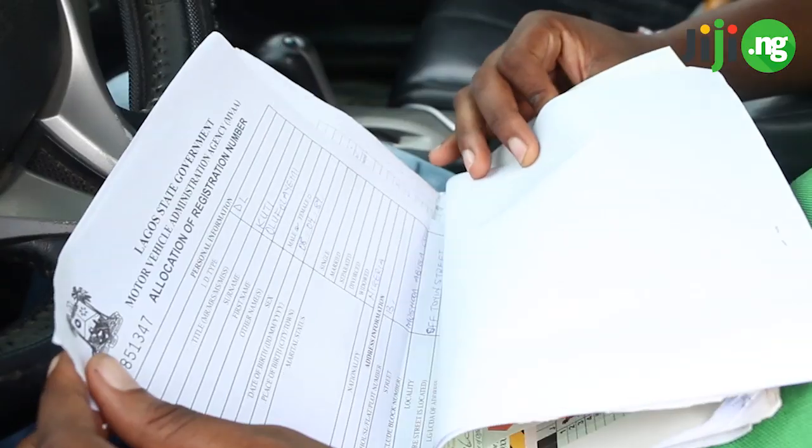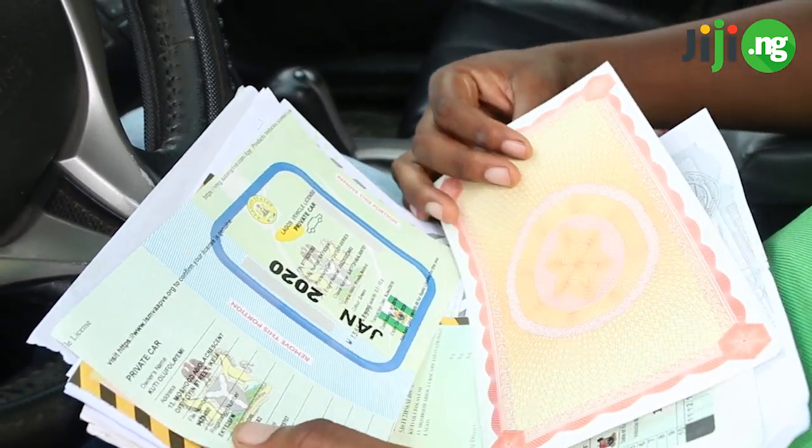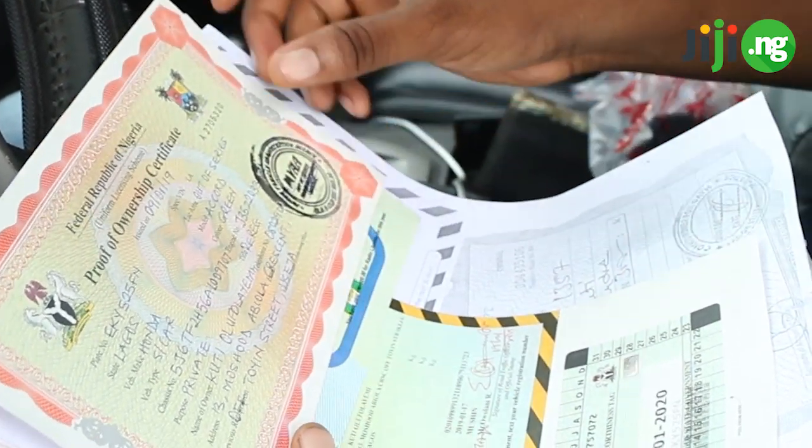To be honest, it is quite rare to find a car that comes complete with all these papers. But the most important, however, is the proof of ownership. While making payments for the car, you need to ensure the name on the proof of ownership matches the name on the account number you'll be making payments into.